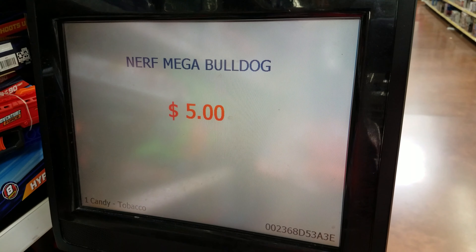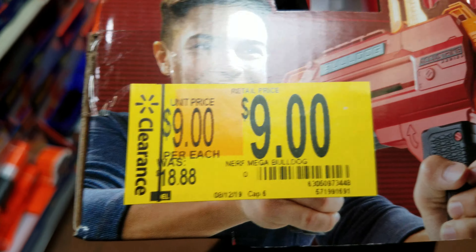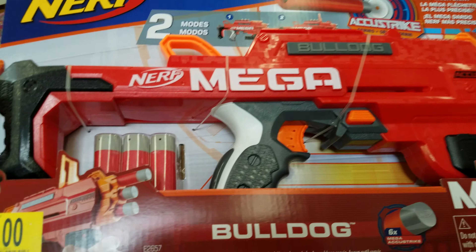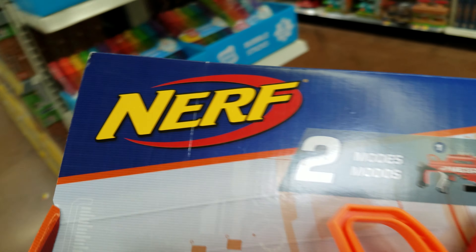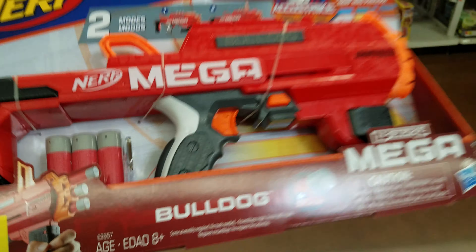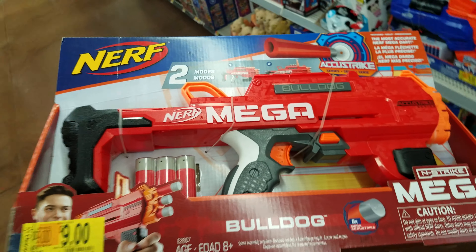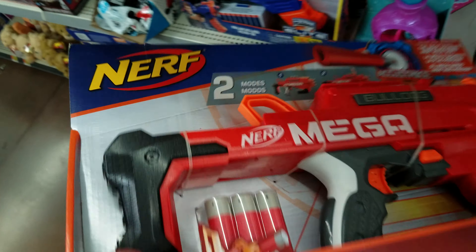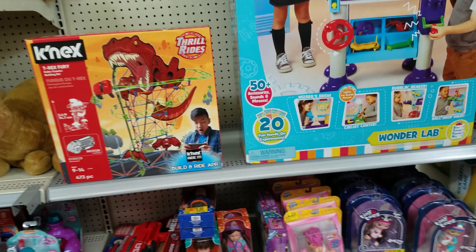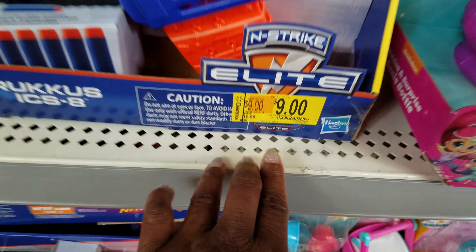A lot of people don't know these are even cheaper than marked. They have an awful lot — I'm sure they're $4.50. But if you wait patiently, because Walmart does their markdowns about once a week — if you didn't know that, that's a little tidbit for you.